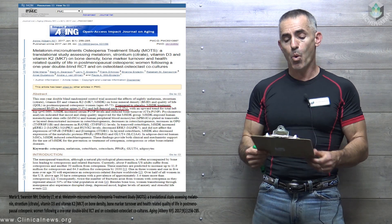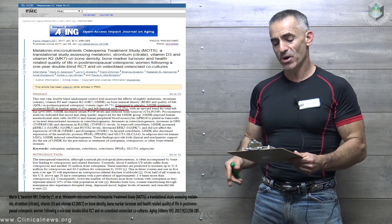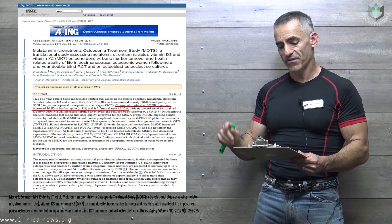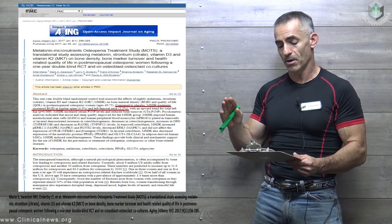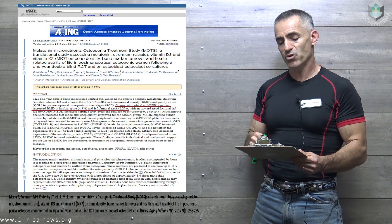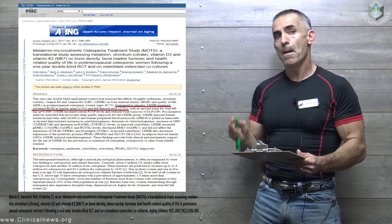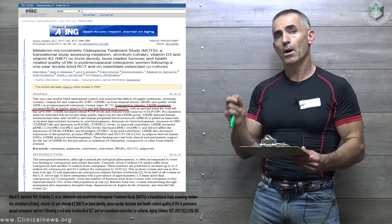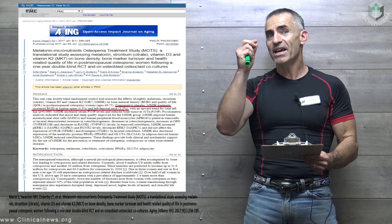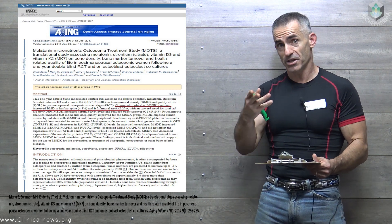To proceed: the one-year double-blind randomized controlled trial assessed the effects of nightly melatonin, strontium citrate, vitamin D3, and vitamin K2 on bone mineral density and quality of life in post-menopausal osteopenic women compared to placebo. The MSDK treatment increased bone mineral density in the lumbar spine by 4.3% and left femoral neck by 2.2% — those are actual increases overall in 12 months.